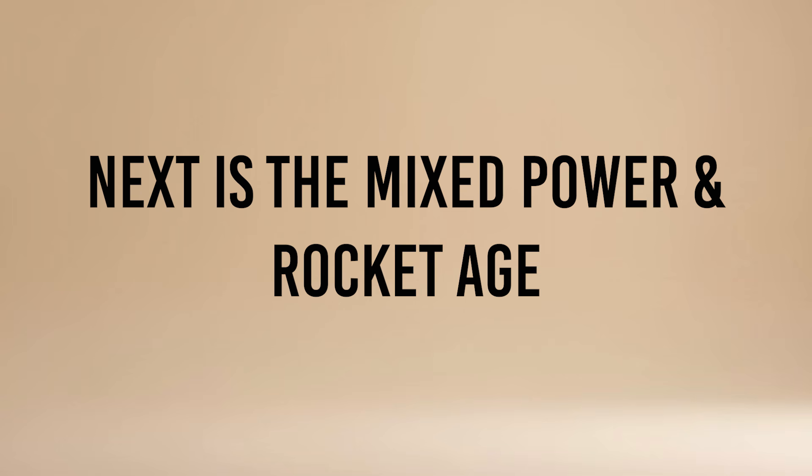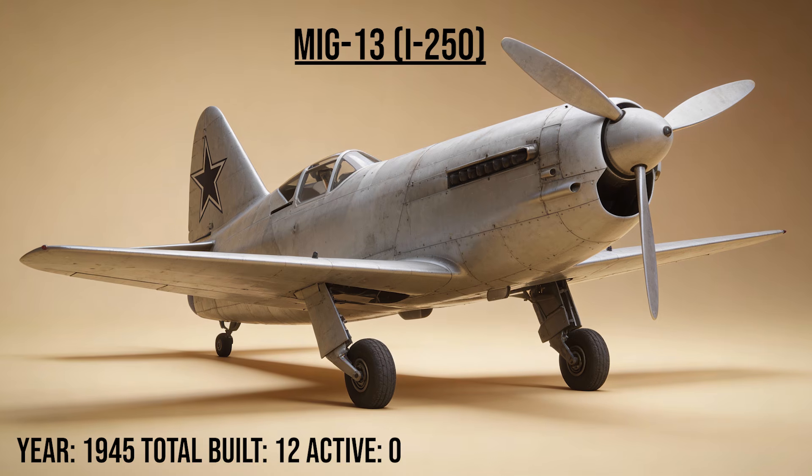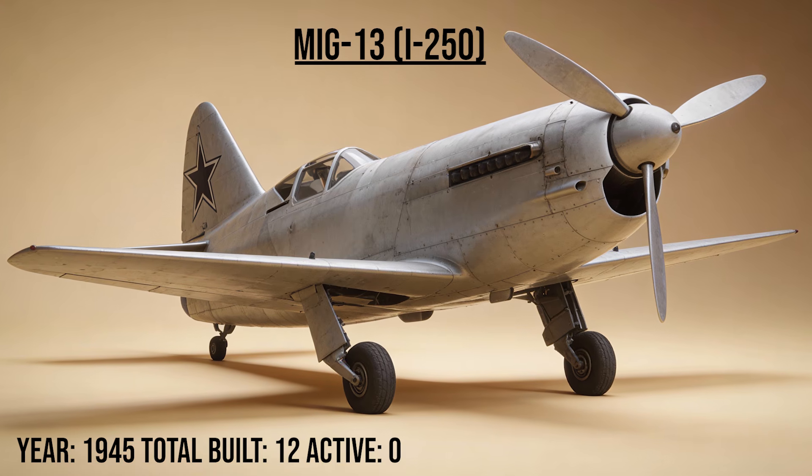Next is the mixed power and rocket age — the awkward transition from props to jets. The MiG-13, or I-250, the hybrid, was a Frankenstein monster born from desperation. It had a propeller in the front and a primitive jet engine in the back to boost speed. It was designed to catch German jets, but pure jet engines soon made it obsolete.